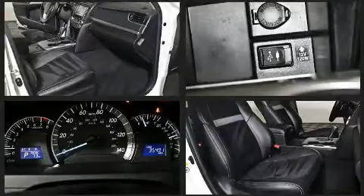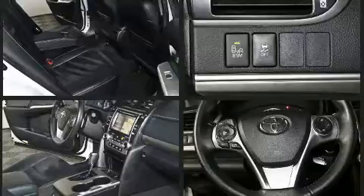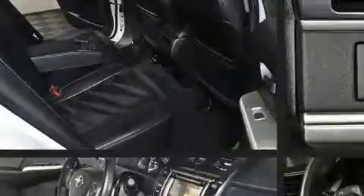Front and rear side impact airbags are also included, along with traction control, brake assist, a panic alarm, and four-wheel disc brakes with ABS. For added security, dynamic stability control supplements the drivetrain.